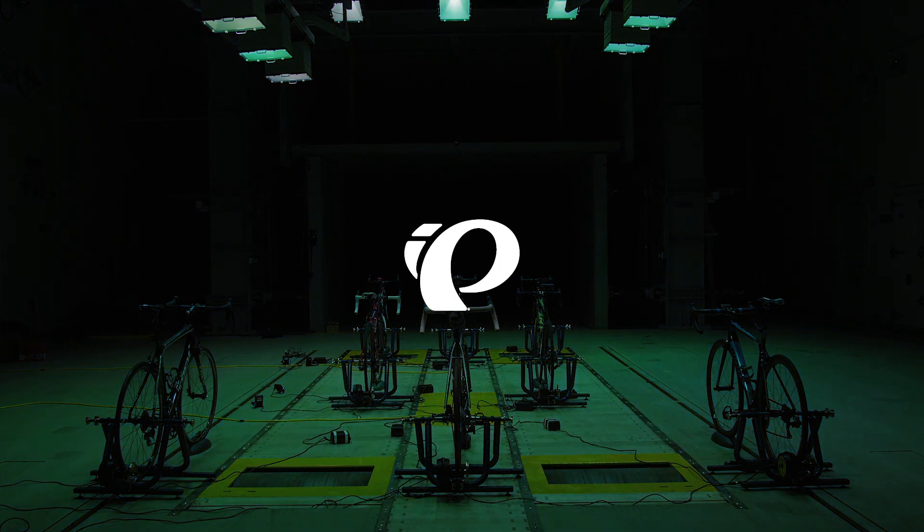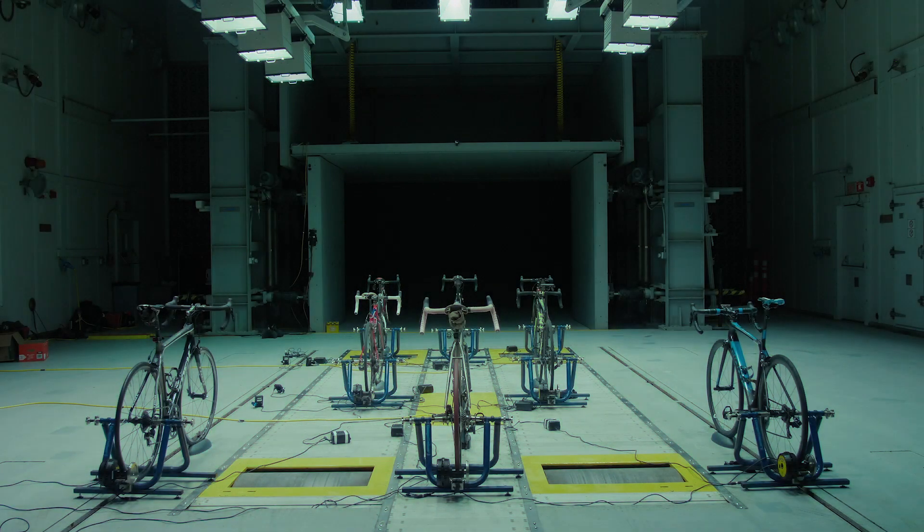By the 2022 season, we're going to have 90% of our product line made with sustainable materials. My name is Rob Pickles, and I'm the Advanced Development Project Manager here at Perlizumi.